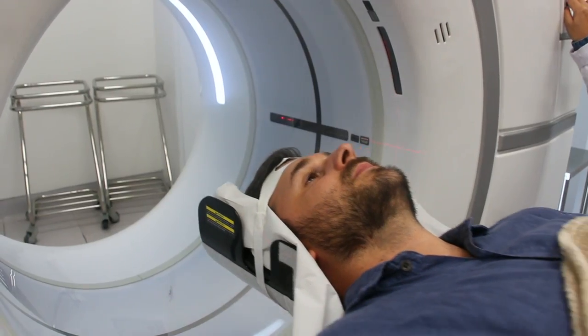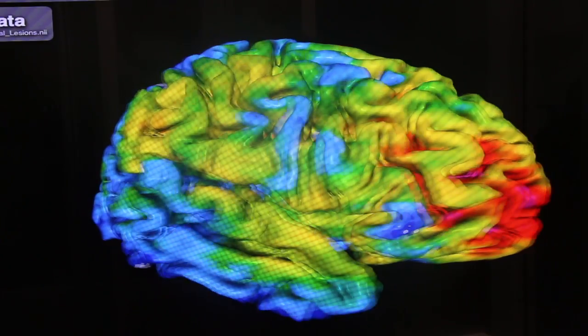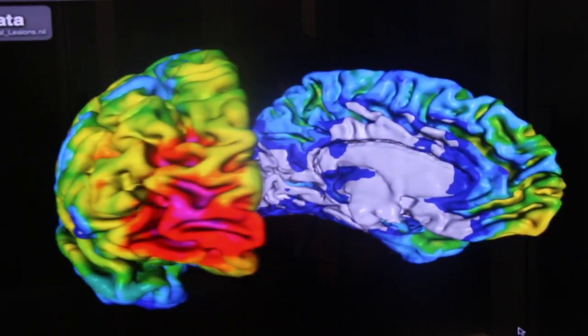High resolution CT scans were acquired on 94 Vietnam veterans with TBI. Our lesions were manually traced by a neuropsychiatrist with experience in reading CT scans and reviewed by the principal investigator of the study. Volume and lesion locations were documented using an analysis of brain lesion software implemented in MEDx. With lesion maps at hand, we apply a method to discover which parts of the brain are involved in donation and punishment decisions.